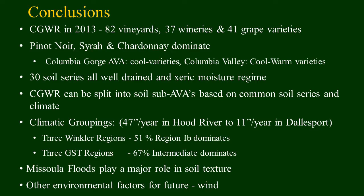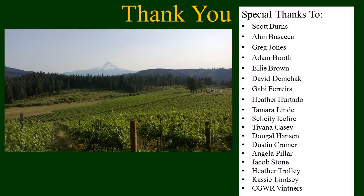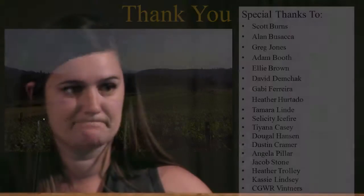We had a variety of different climatic groupings — different Winkler Index and three growing season temperature regimes — with the intermediate really dominant but a wide variety in climate within this small area. Missoula Floods play a huge role in soil texture. One additional factor we'd like to see explored is wind — the Columbia Gorge is such a wind tunnel, and seeing how that affects the grapes would be valuable. Special thanks to the many grad students who helped dig soil pits, to Scott, and to Greg Jones for generously sharing information for this project.